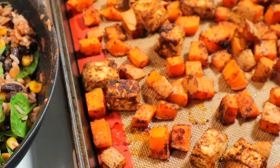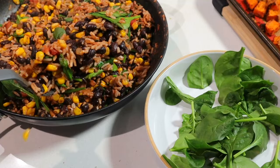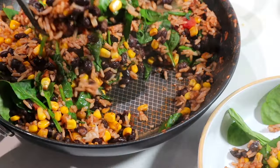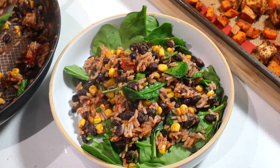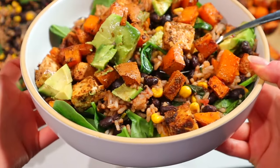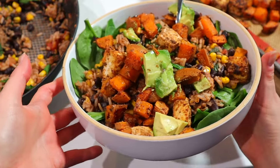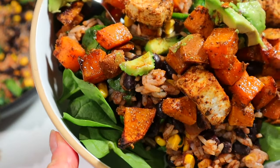If you have extra greens, add them in now — I had some spinach that needed to get used up, so I added it into the rice dish. Now you have all the makings of a burrito bowl. I like to eat this in tortillas, but today was just a bowl situation. I added extra spinach to the bowl, topped it with the rice concoction, sweet potatoes, and tofu, and you can add other toppings as you desire — avocado, cilantro, extra salsa, or sour cream, whatever your heart desires. I love that there are a thousand ways to make a burrito bowl — just look around your kitchen, see what veggies are kicking around, and turn it into one.